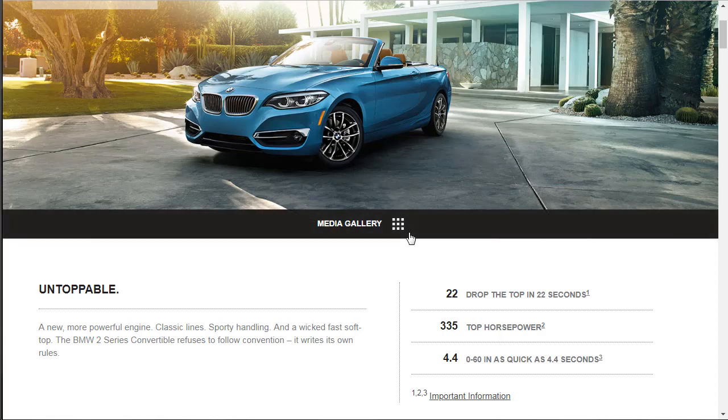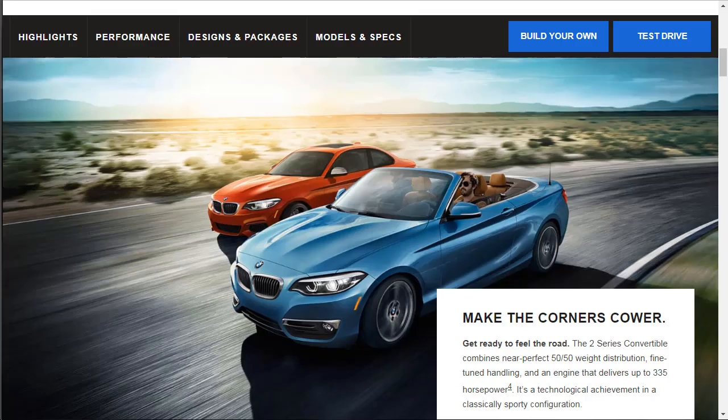We're going with the regular 230i. I see more 230s on the road than 240s — that tells me people want to get into a BMW but still need to be mindful of their budget. So we're going to do more of a budget build.